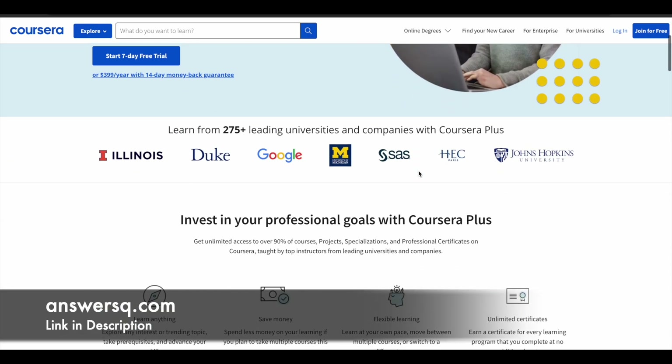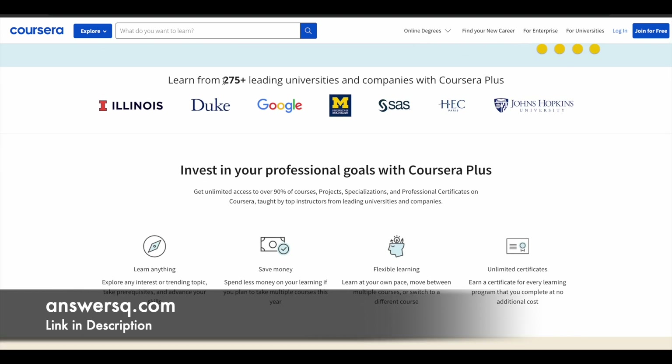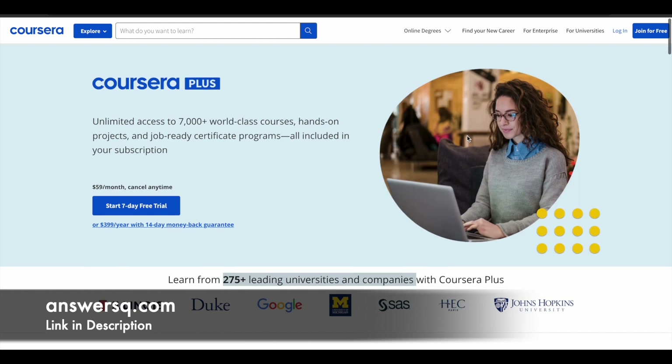Coursera is a very good e-learning platform where you can get courses from 275 plus leading universities and companies around the world, like Google, Amazon, IBM, Microsoft, Duke University, University of Illinois, HCC Paris, and Johns Hopkins. If you want to purchase any course on Coursera, instead of buying a single course you can opt for Coursera Plus, which gives you unlimited access to 7,000 plus world-class courses, guided projects, and job-ready certificate programs provided by top companies like Google. Check the link in the description for Coursera Plus.